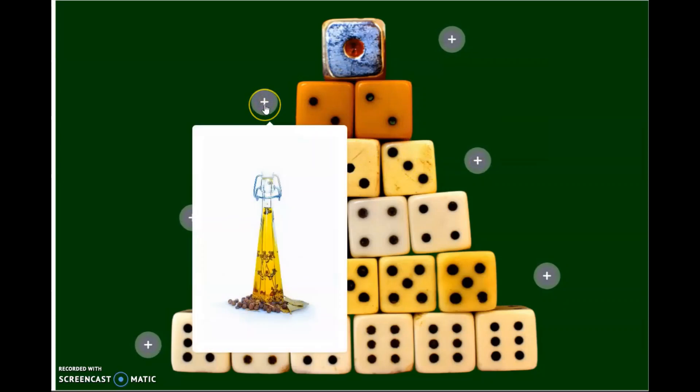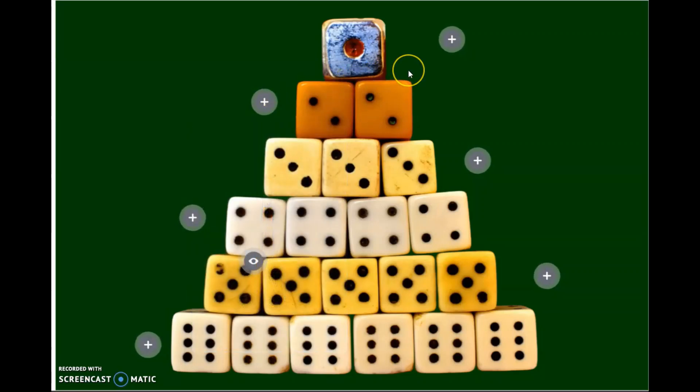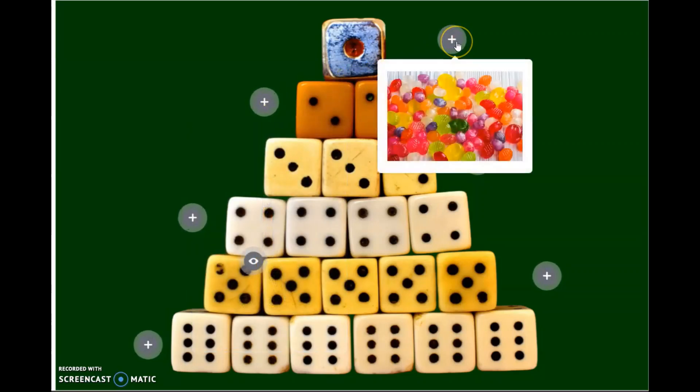Close to the top are fats, spreads and oils. These should be eaten in very small amounts. And finally, at the top of the pyramid are foods and drinks which are high in fat, sugar and salt. Experts say we should not eat these every day — maximum once or twice a week.